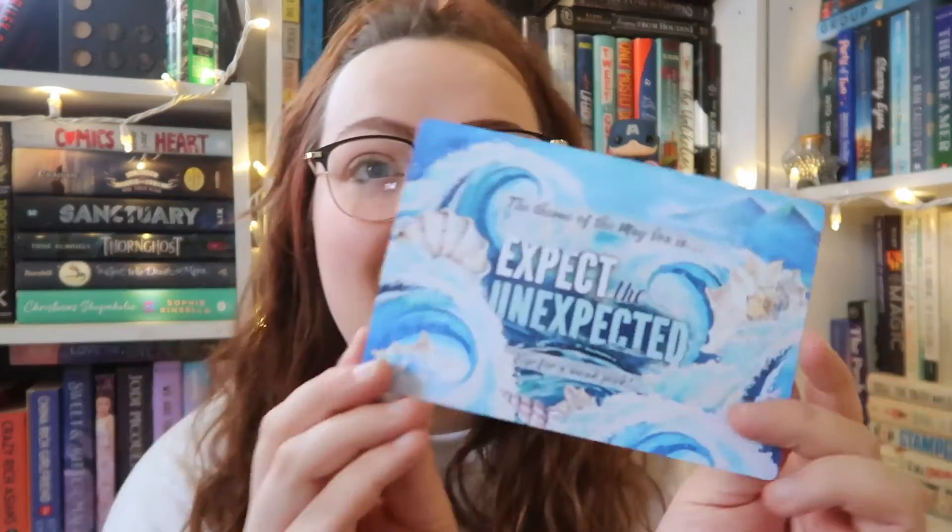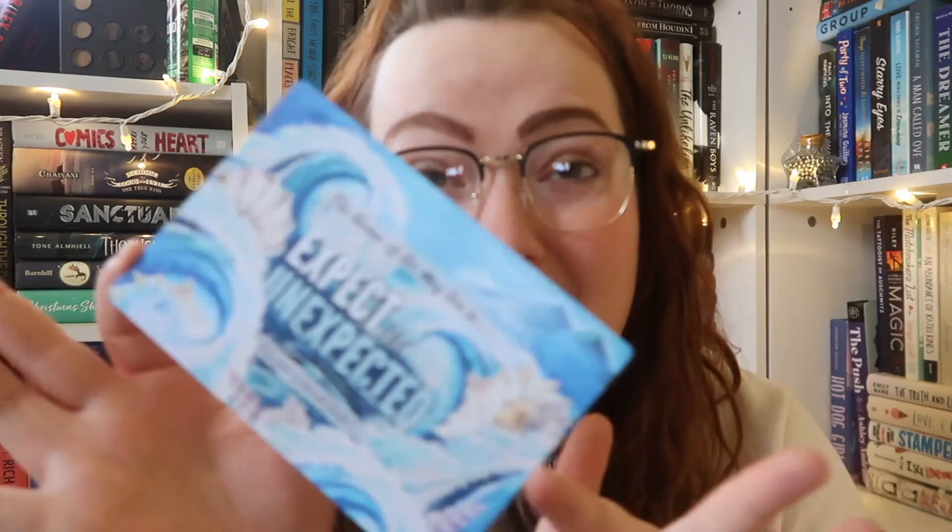Very last, there is a little card that is a sneak peek of next month. The May box theme is 'Expect the Uninspected' with an ocean theme, and I'm obsessed. A sneak peek reveals that every May box will include an officially licensed Leigh Bardugo item from Out of Print. I own quite a few bookish shirts now — I'm excited for that.